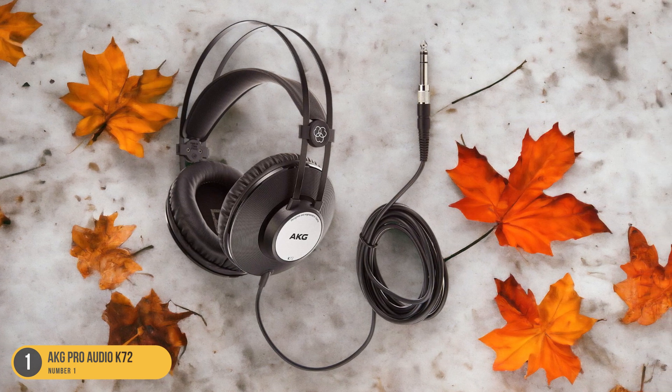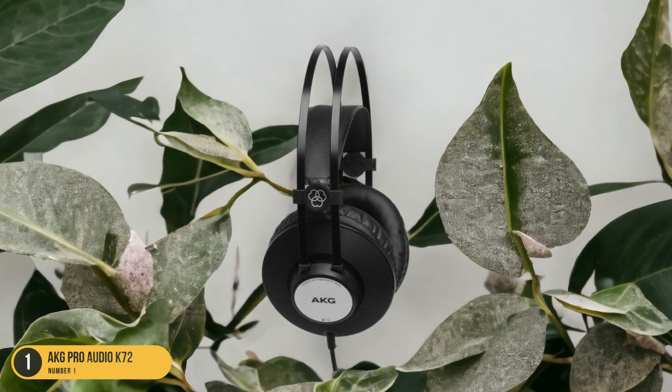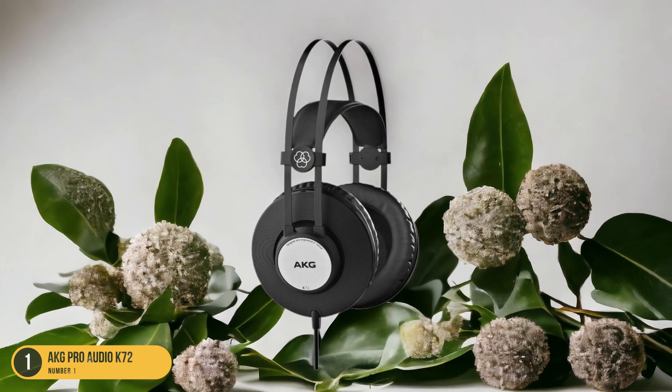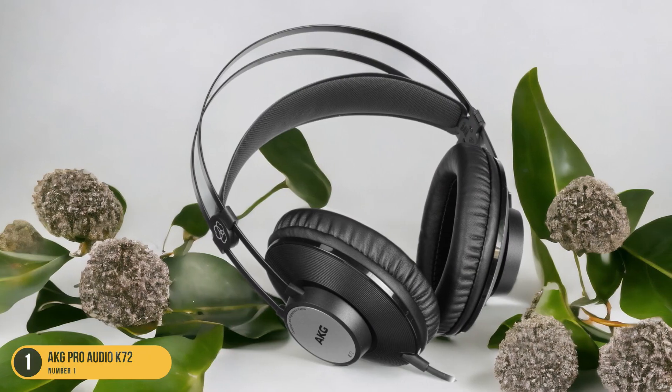The closed-back design helps in isolating sound, making it ideal for critical listening. Whether you're a vinyl enthusiast on a budget or looking for a reliable pair of headphones for casual listening, the AKG Pro Audio K72 offers impressive sound quality and comfort at an affordable price point.